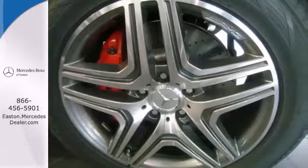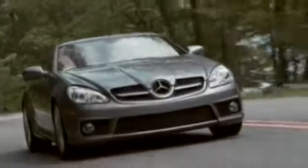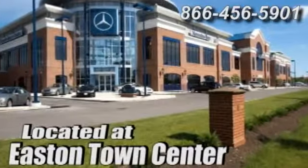You don't want to miss this — drive home this G-Class today. Come experience luxury the German way at Mercedes-Benz of Easton, conveniently located at Easton Town Center.